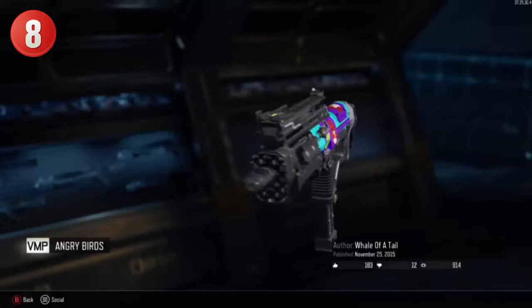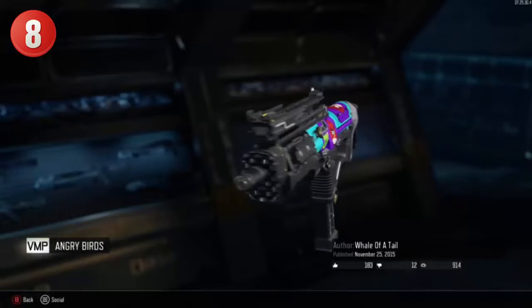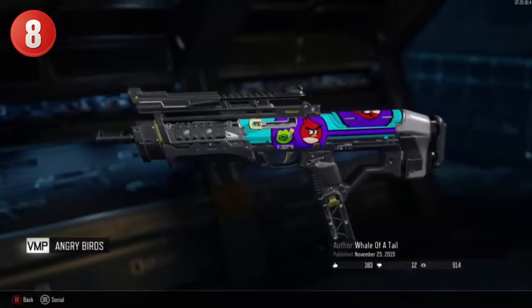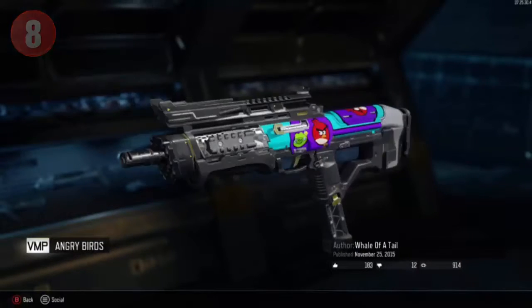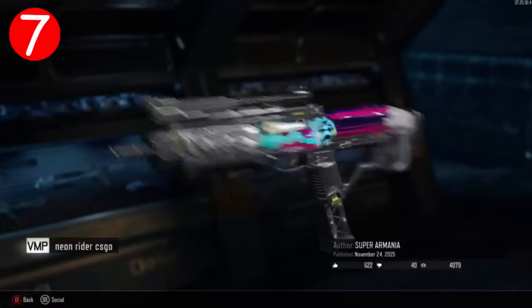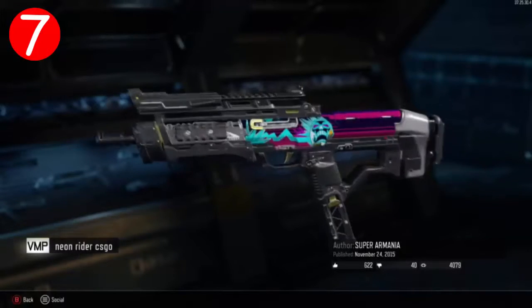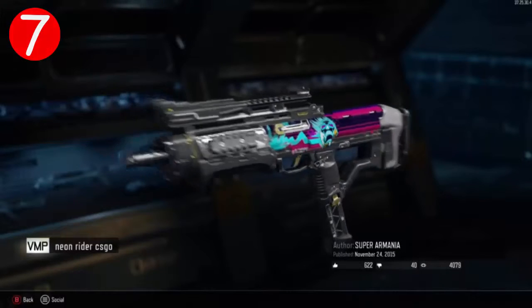Alright, so at number 8, we got the Angry Birds Camo on the VMP. This one is probably the most colorful out of all of them. I think it deserves number 8. Let's get on to number 7. Alright guys, so at number 7 we have the Neon Rider CSGO skin. I think this kind of looks like the real skin. If you guys know or play CSGO, then you should know what I'm talking about. Let's get on to number 6.